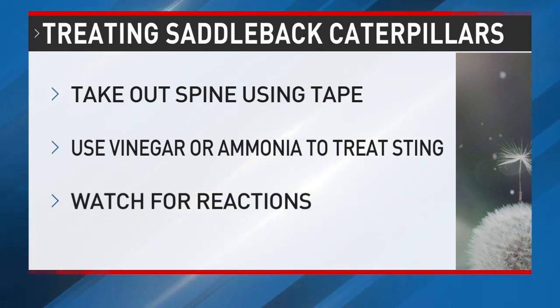And glue works too — let it dry, then pull it off. To help the sting, she says you can put vinegar or ammonia on it to try to neutralize that sensation. Some people have more severe reactions though, so you will want to keep an eye on it.